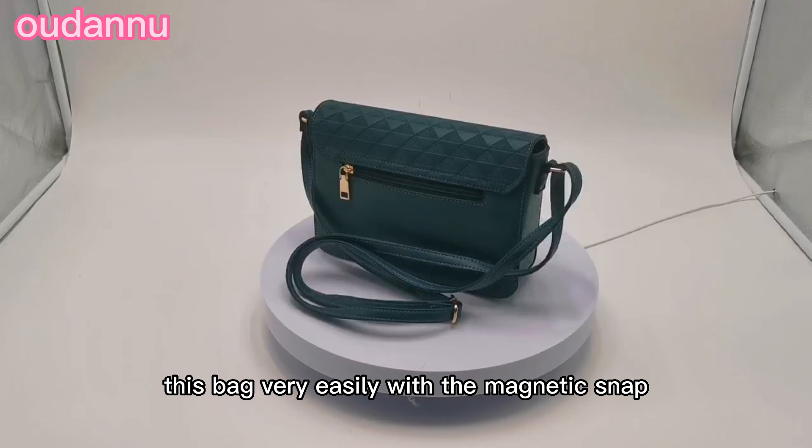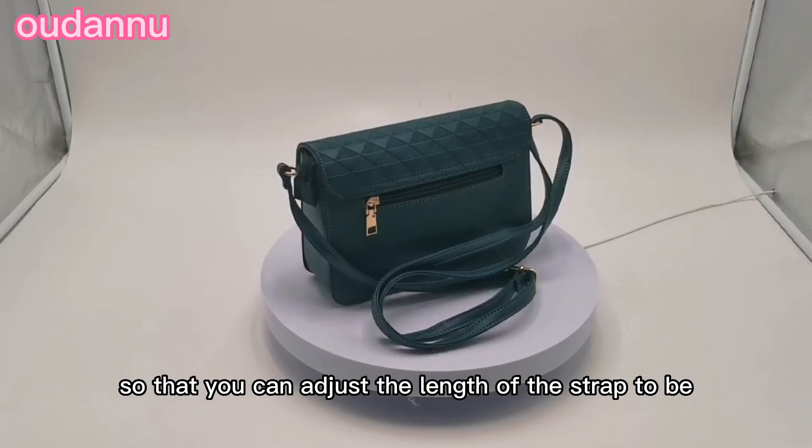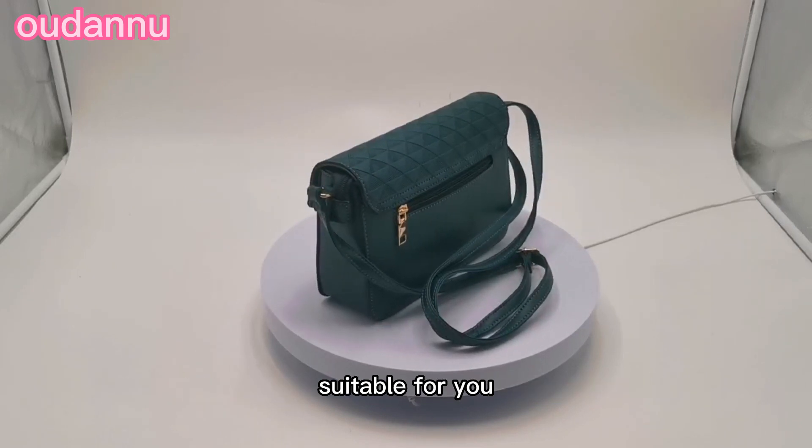You can open and close this bag very easily with the magnetic snap. The long strap is adjustable so that you can adjust the length of the strap to be suitable for you.